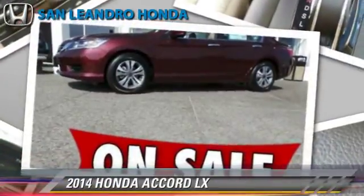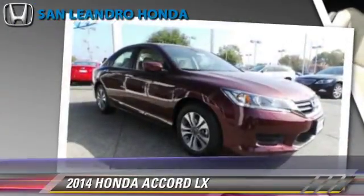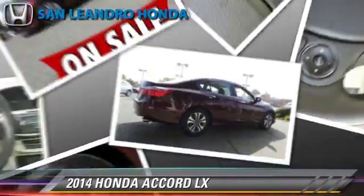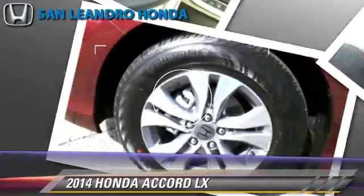Honda Accord LX, powered by a 2.4-liter four-cylinder engine with a continuously variable transmission. This vehicle is well-equipped, featuring power windows, cruise control, and power steering.